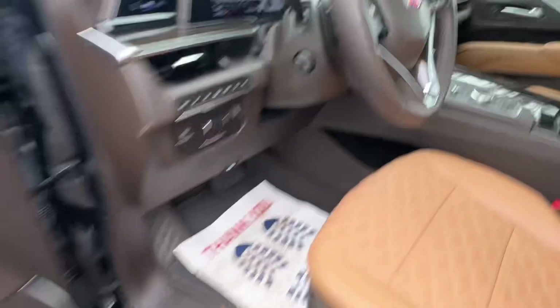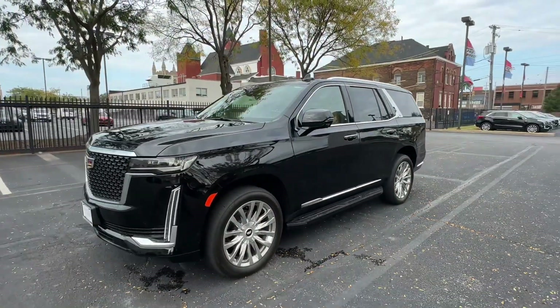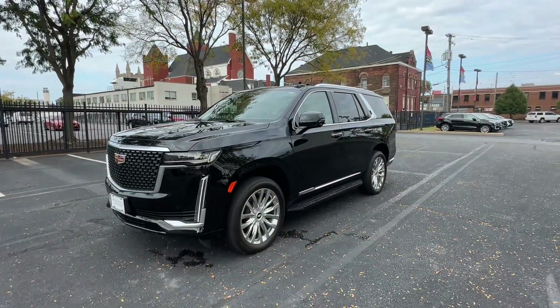You can also see the controls for the 10-speed automatic transmission. Take another look at this beauty, available at Central Cadillac. Again, this is Mason, and I look forward to hearing from you soon.